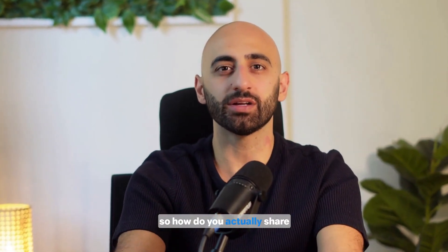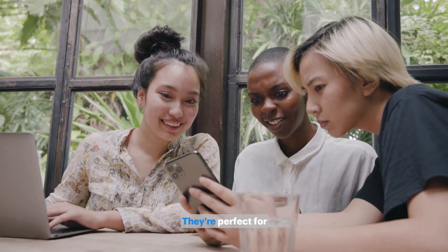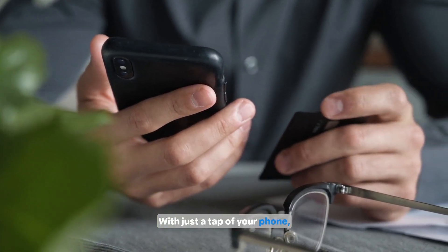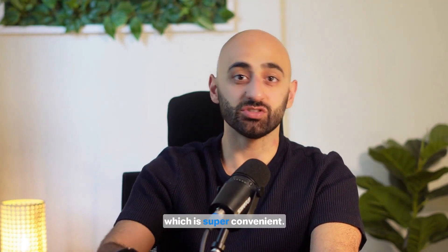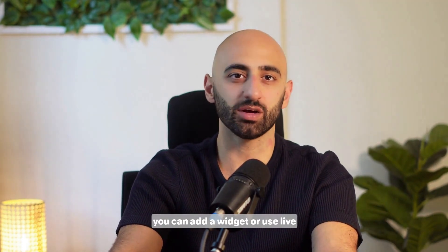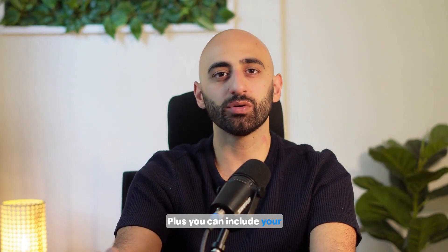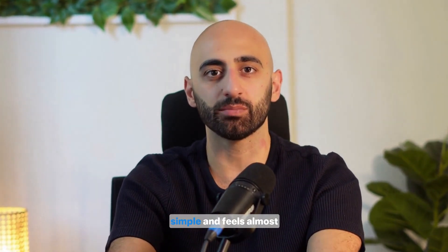So how do you actually share a digital business card? There are a bunch of ways, and Wave makes it super easy. Personally, I love using QR codes — they're perfect for presentations, meetings, or really anytime you need to share quickly. You can also save your card directly to your Apple Wallet or Google Wallet for instant access. NFC products are my absolute favorite. With just a tap of your phone, your contact has all your info. You can also send your card directly via email or text. If you want even faster access, you can add a widget or use live activities on your phone's home screen. Plus, you can include your digital card in your email signature or virtual meeting background for seamless professional sharing. NFC products have been a total hit — it's fast, simple, and feels almost futuristic.